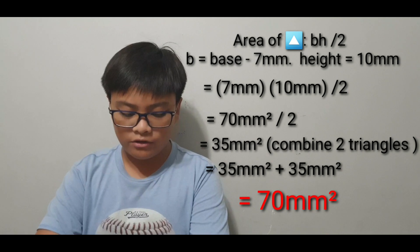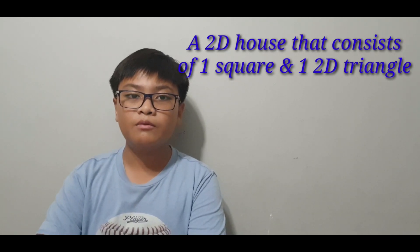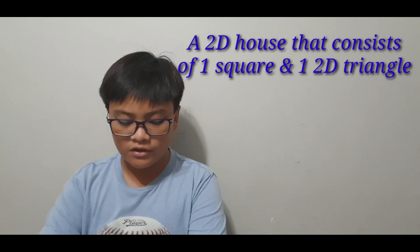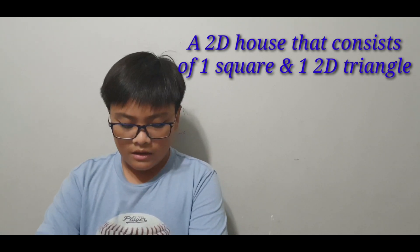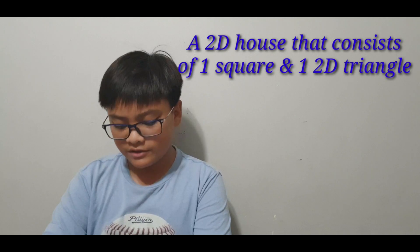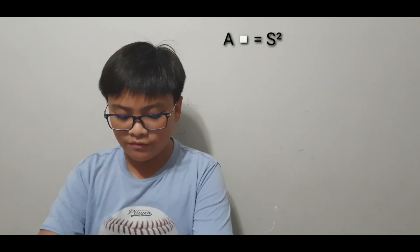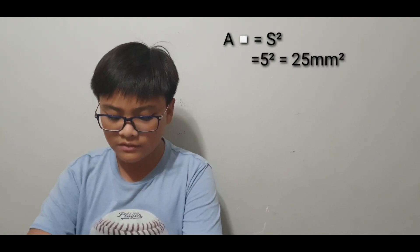Now let's move on to my other 2D shape, which is a house-looking figure consisting of a square and a triangle. The height of the triangle is 4 millimeters with a base of 5 millimeters, and the square has a side of 5 millimeters. For the square, the formula is S squared, so 5 squared gives us 25 millimeters squared.